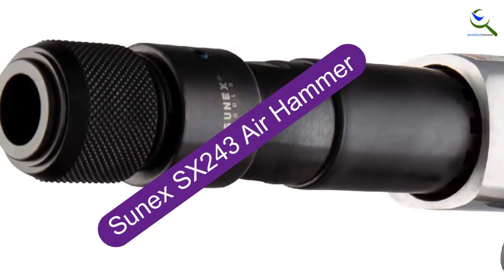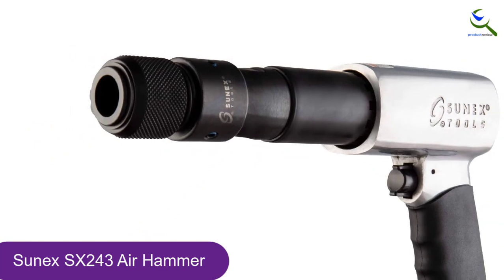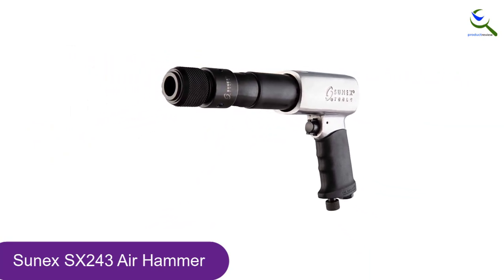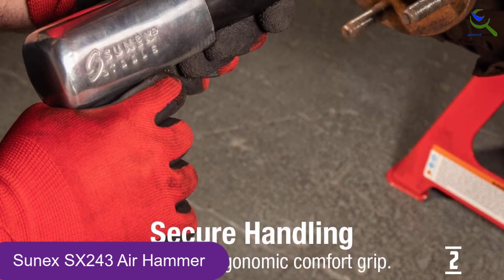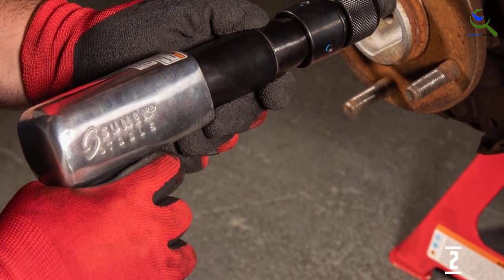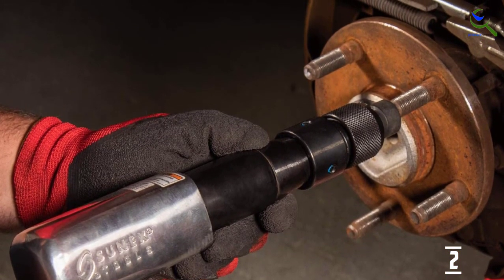At number 2, we have the Sunex SX243 Air Hammer. The Sunex SX243 has a rust-resistant aluminum alloy housing with a reinforced long barrel construction that ensures it can withstand any damage on the jobsite. It also includes a built-in regulator knob, making on-the-fly adjustments a breeze. It has a long barrel design that allows for 2,200 blows per minute, a 3⁄4-inch bore, and a 3-3⁄4 stroke, among other features.